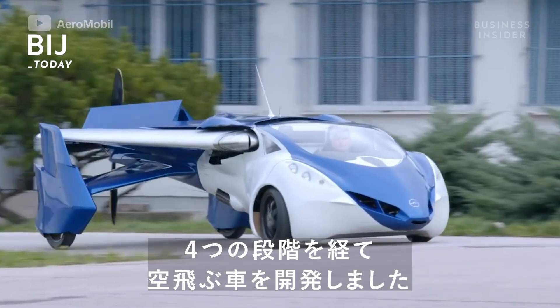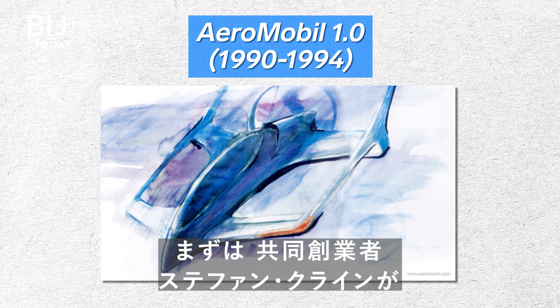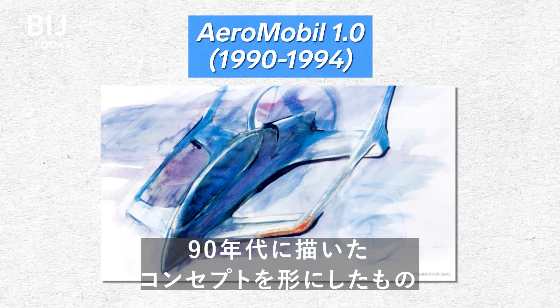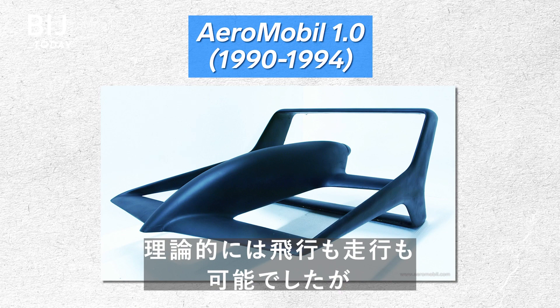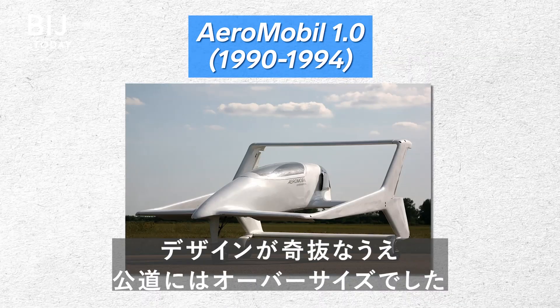The car has required four different iterations. The first was simply a concept designed by co-founder Stefan Klein in the 1990s. It could theoretically fly and drive, but was bizarre looking and far too big to be used in traffic.